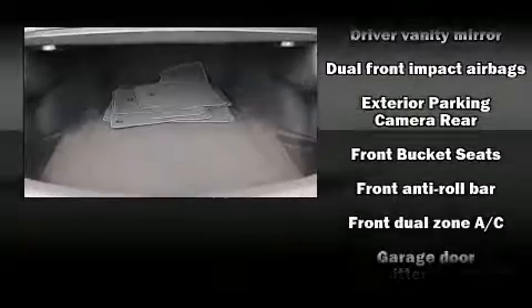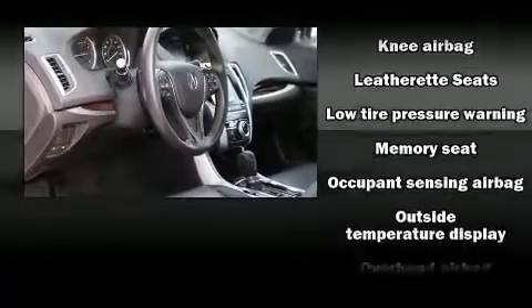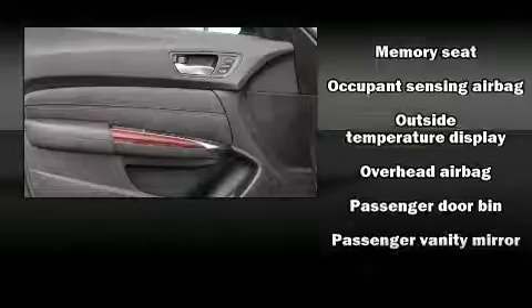Acura also prioritized safety and security by including dual front impact airbags with occupant sensing airbag, anti-whiplash front head restraint, and four-wheel disc brakes with ABS.